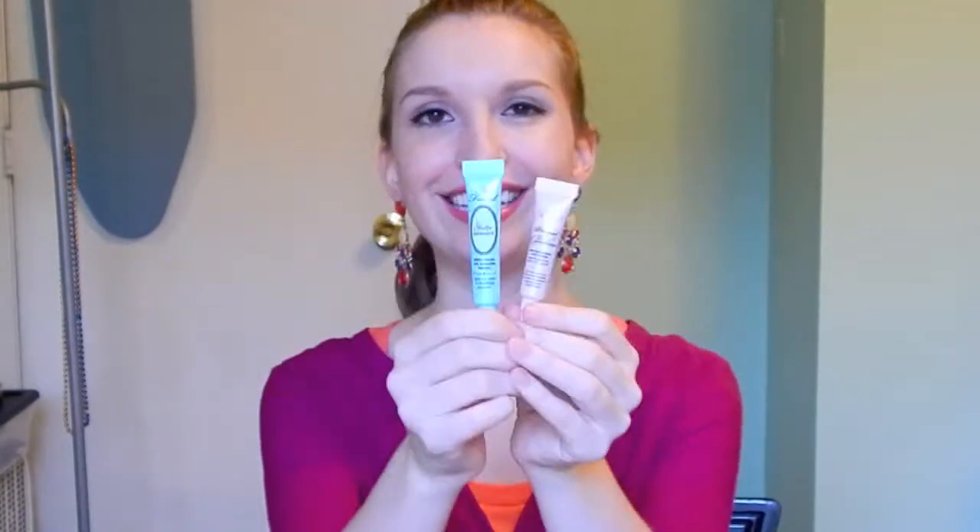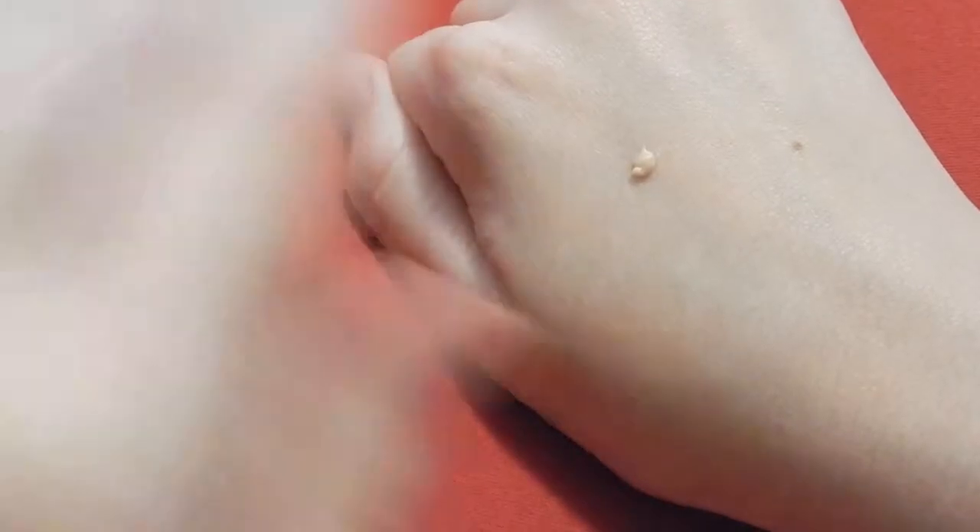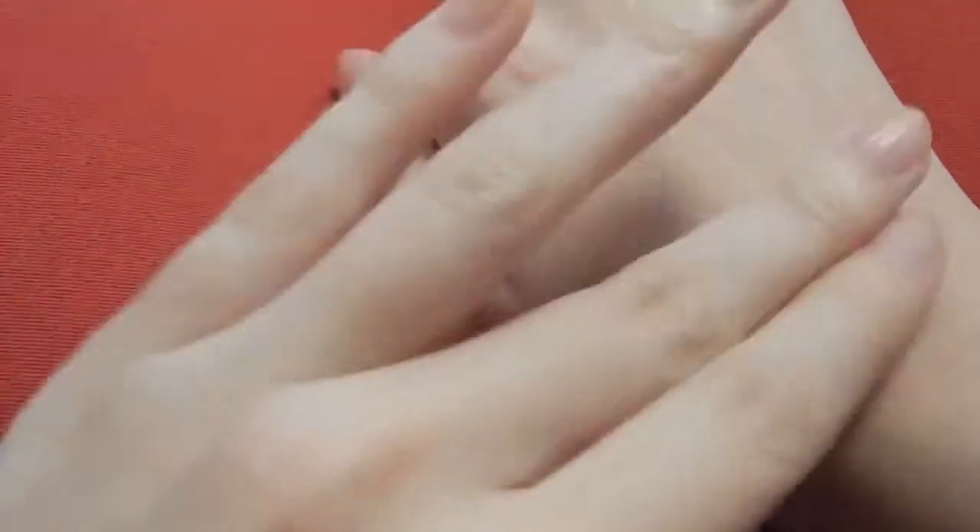Now onto the Primed and Poreless Face Primer. It's actually the same amount of product as in the Shadow Insurance, even though the tubes are different sizes. This primer is a skin smoothing face primer, and it says to use alone for the look of flawless skin or under bronzer and makeup for a perfect finish. But I don't see it doing a ton on my pores just by itself. However, the main reason I've really been enjoying this product is that my skin's texture is very uneven, and this does an amazing job just making a nice smooth canvas for my makeup to go over.